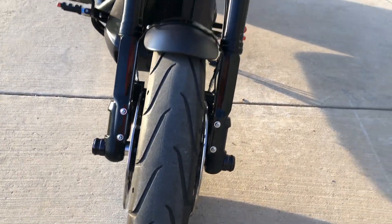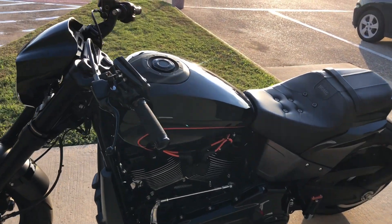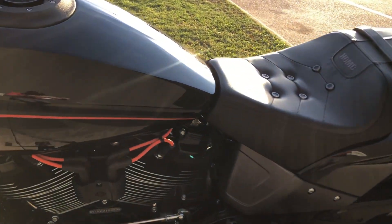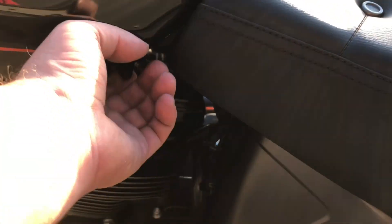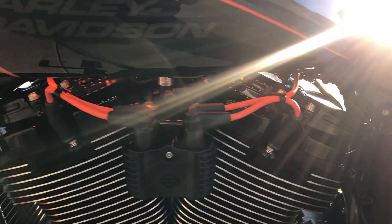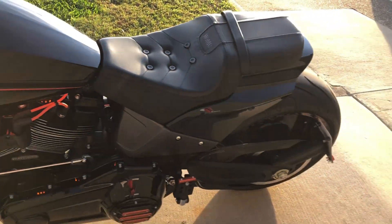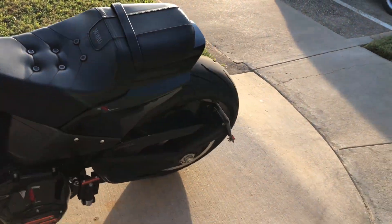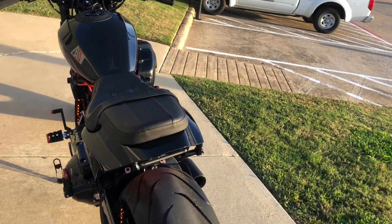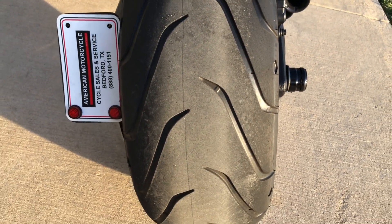Good shot on the front tire. It's got an upgraded Harley seat on it. And then you've got some LEDs mounted throughout the bike — there's your button right there. It's got the side-mounted license plate on it. You've got the LED taillights. Good shot on the rear tire.